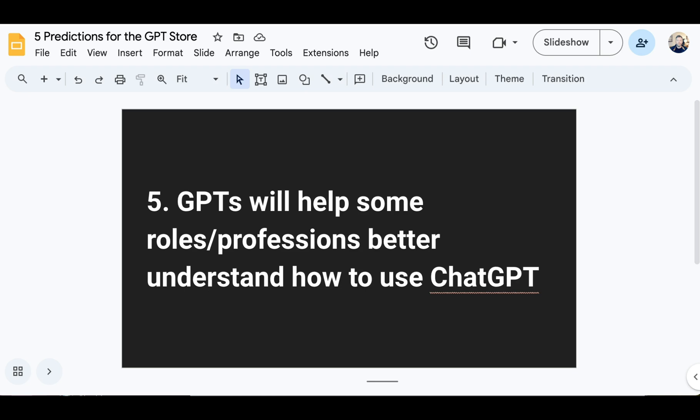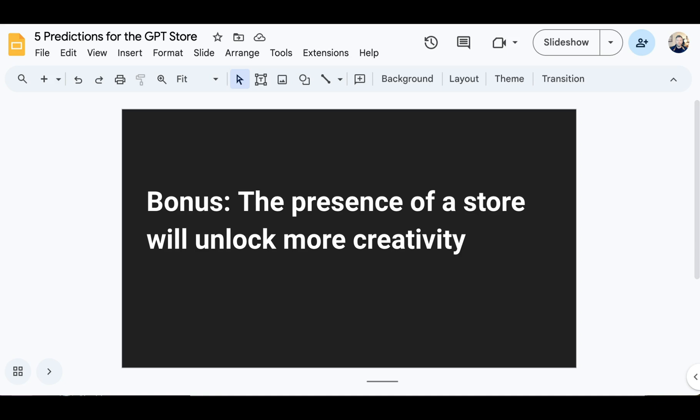My fifth prediction is that GPTs will help some roles and professions actually better understand how to use ChatGPT, because things will be framed in the context of workflows. Imagine you're a ChatGPT power user in a digital marketing department trying to help your boss understand why it's useful. Instead of sending them a blank open cursor screen and telling them to play around, you send them to the copy editor GPT and suggest they paste in some text and see how it improves it. Not only will professionals be the major users of GPTs, but the GPT store's existence will make more professionals users of ChatGPT in general.